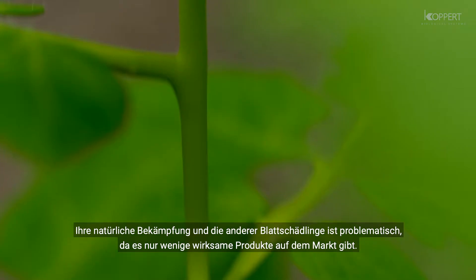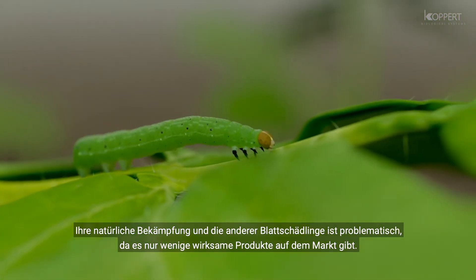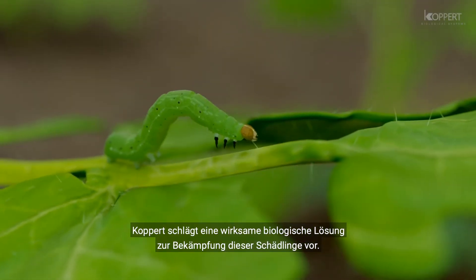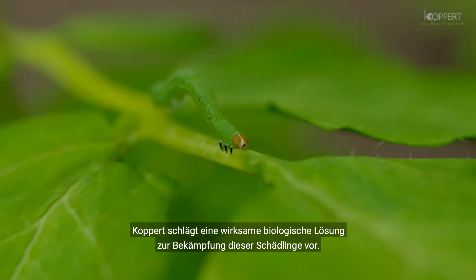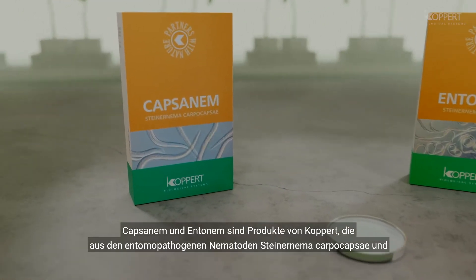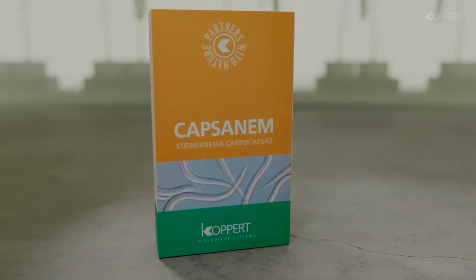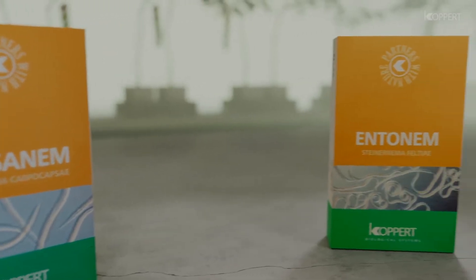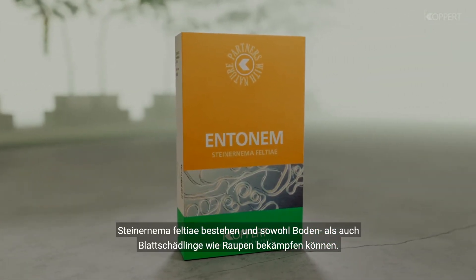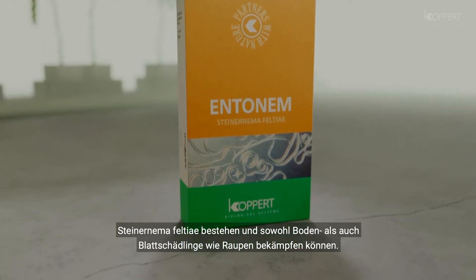The biological control of caterpillars but also other foliage feeding pests is challenging because the number of effective products is limited. Koppert however offers a biological and effective solution to combat these pests. Capsanem and Entonem are Koppert products that contain the entomopathogenic nematodes Steinernema carpocapsae and Steinernema feltiae, which effectively control not only soil-borne pest insects but also foliage feeding pests like caterpillars.